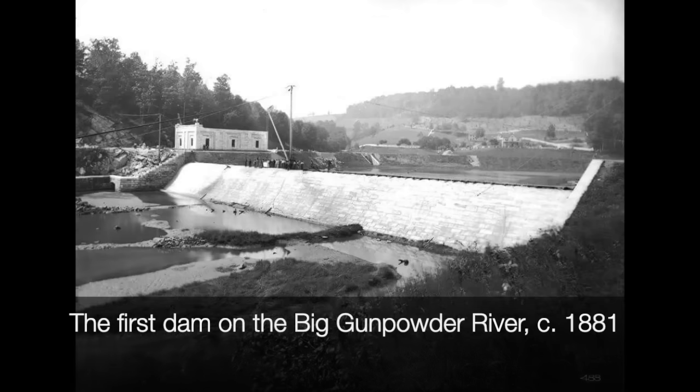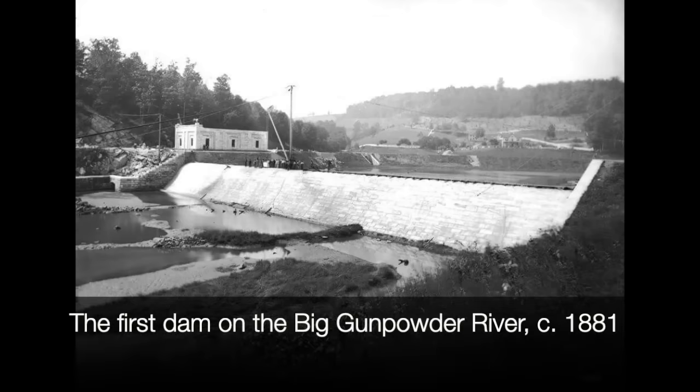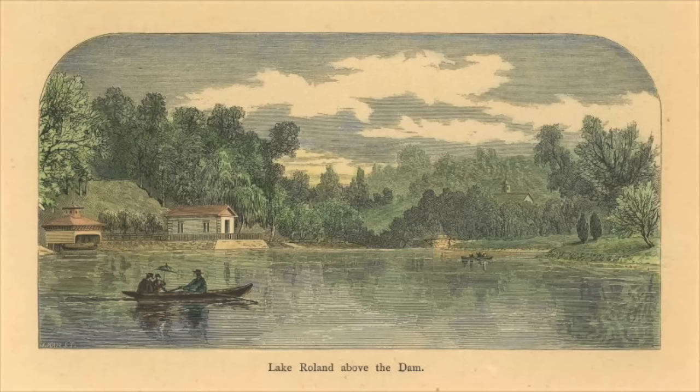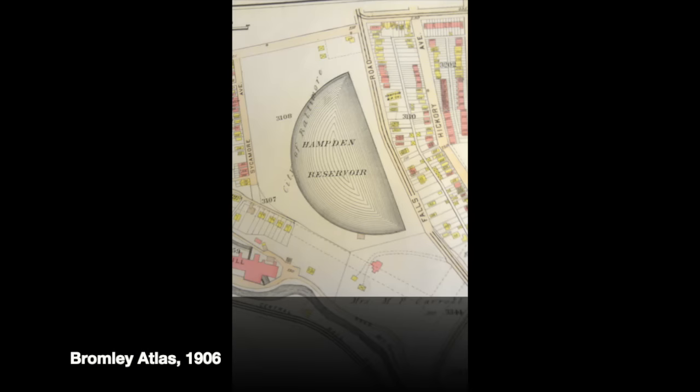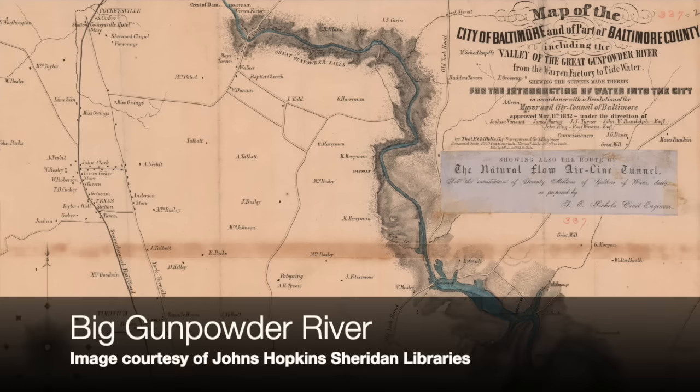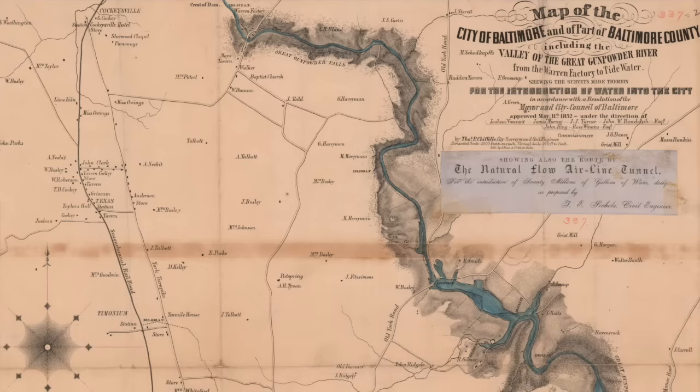The reservoir first started with a dam on the Big Gunpowder River in the early 1880s. Before then, Baltimore City had relied on the Jones Falls River for its drinking water source. It supplied water to Lake Rowland and the reservoir in Hampden that is no longer there — it's now the Skate Park — and then, of course, the reservoir in Druid Hill Park. But in the 1880s, we needed more and cleaner drinking water, and so turned to the Big Gunpowder River.